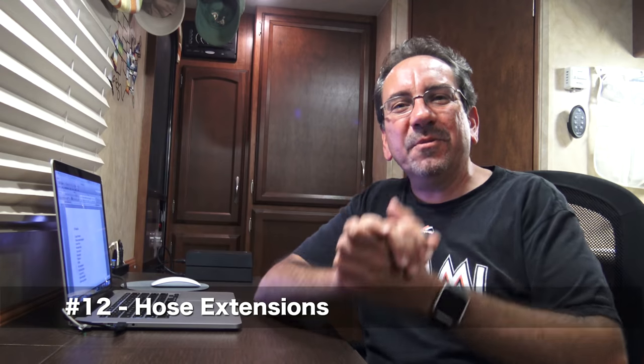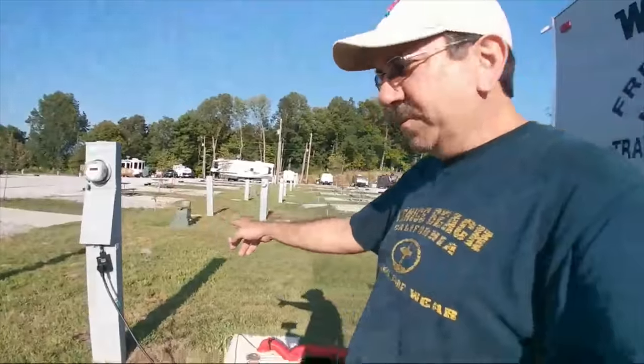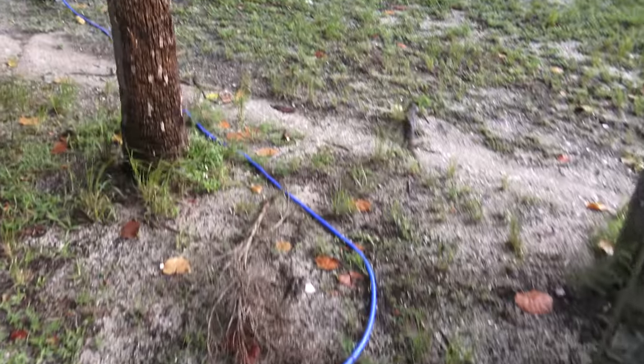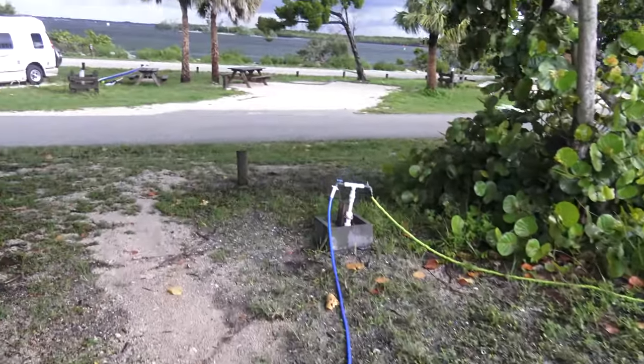Number twelve: hose extensions. It doesn't happen very often, but once in a while you go to a campground where the sewer hole is way back there and your regular sewer hose doesn't reach — that's when you need a sewer hose extension. The same goes for fresh water: I have a 25-foot drinking water hose, but you need an extension too, because occasionally the water spigot is 50 feet away.